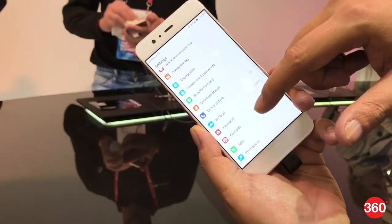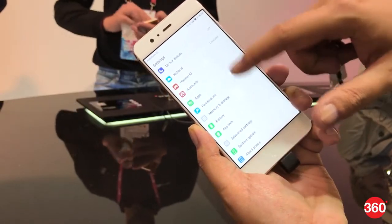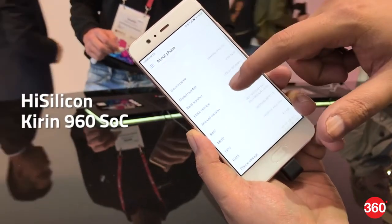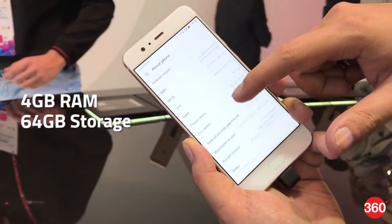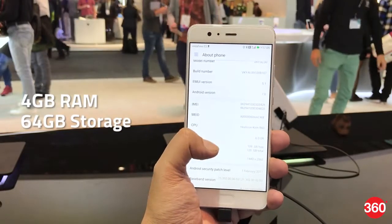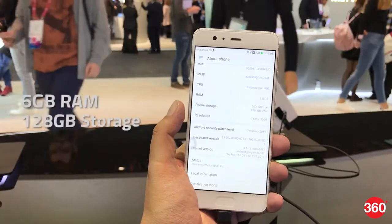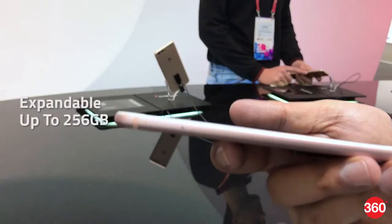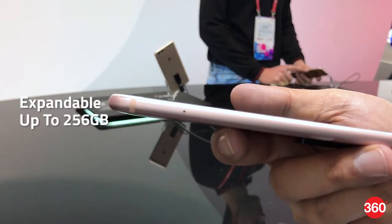As for specifications, the P10 and P10 Plus are both powered by the HiSilicon Kirin 960 SoC. The P10 comes with 4GB of RAM and 64GB storage, while the P10 Plus comes with 4GB RAM and 64GB storage or 6GB RAM and 128GB storage bundles. There's also support for microSD expansion up to 256GB.